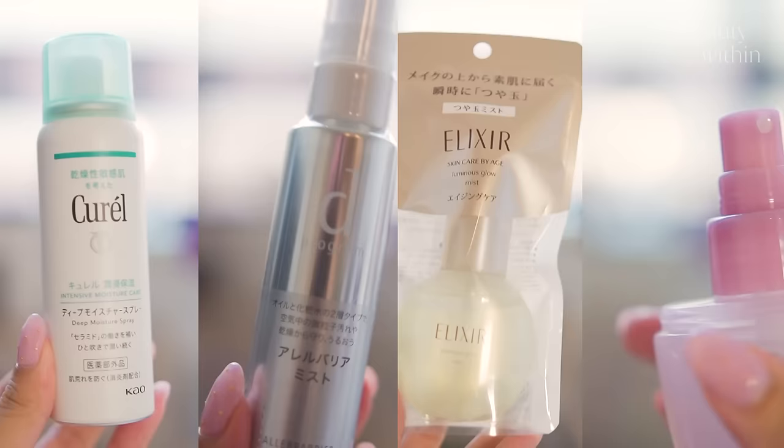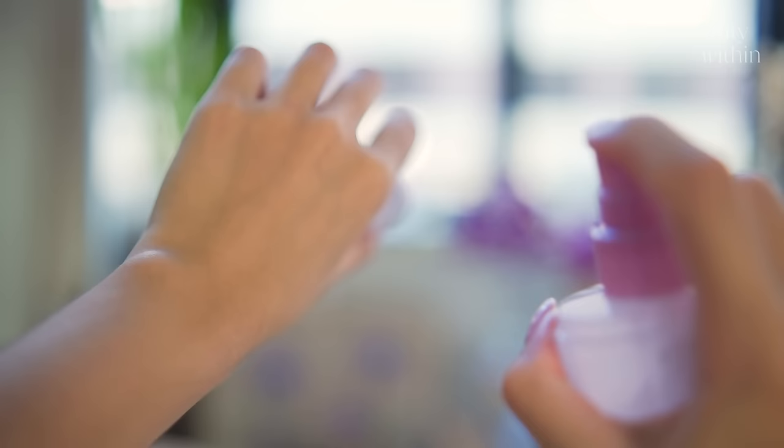I didn't realize at the time, but I picked up four different mists. I think Japanese people really enjoy toning mists. And what sets them apart from Korean sprays is their nozzle is so fine — it's on another level.